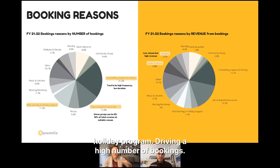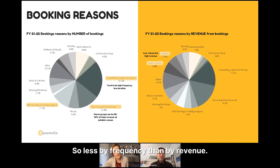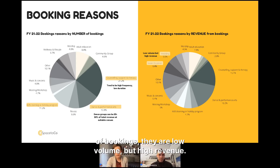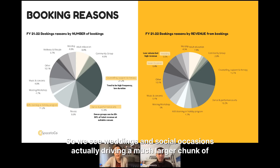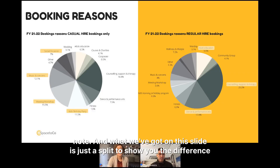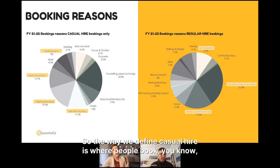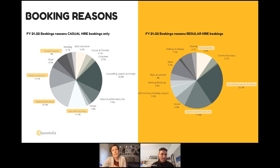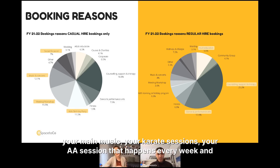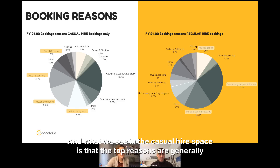A huge amount of kids learning or holiday programs also drive a high number of bookings — anything from a kids art class to a school holiday program. Interestingly, when we look at booking reasons by revenue rather than frequency, we see that weddings and social occasions are low volume but high revenue, driving a much larger chunk of revenue than their booking volume suggests. We also see a split between casual hire — one-off events paid up front — and regular bookings like yoga groups and karate sessions paid monthly.